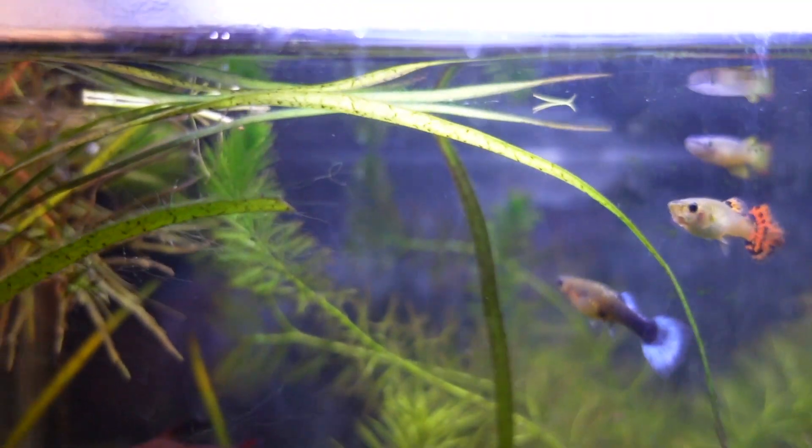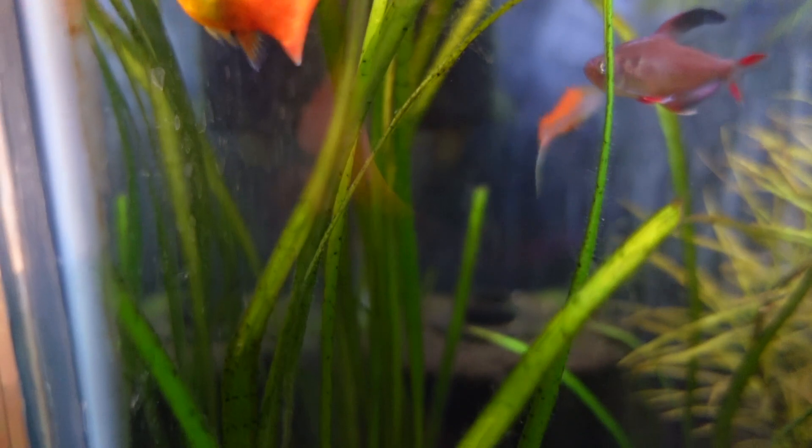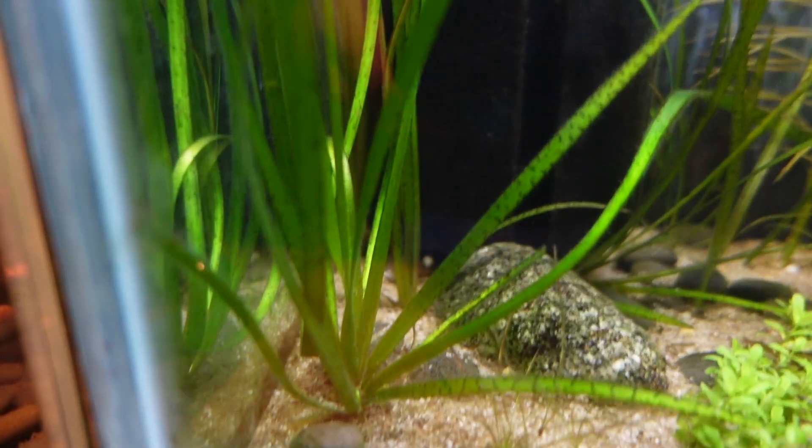Next up is Vallisneria — basically any type of Vallisneria. They're all pretty easy to grow and they grow pretty fast too. In here I've got some native thin Vallisneria, which is Australian native, and it grows so much — there are new shoots coming every time and it's reaching the surface almost all the time. I'm always having to trim it every week, so it is a very quick fast-growing aquarium plant.